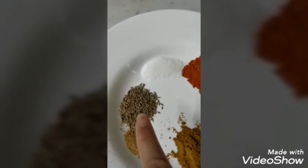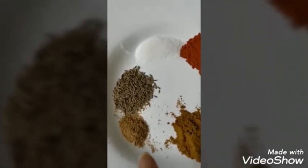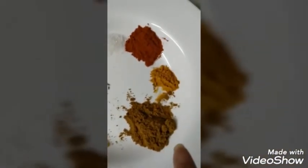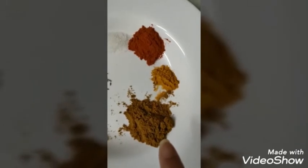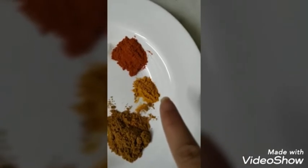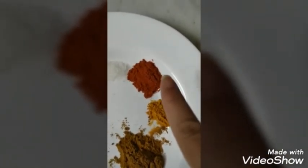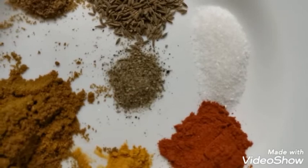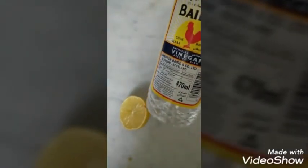We need one teaspoon of red chili, one teaspoon of salt, one teaspoon of cumin seeds, one teaspoon of coriander powder, one teaspoon of garam masala, a quarter teaspoon of turmeric, and one teaspoon of red chili. Also a quarter teaspoon of black pepper, white vinegar, and half lemon.